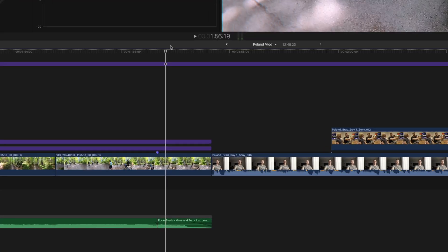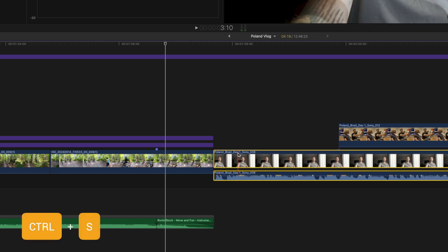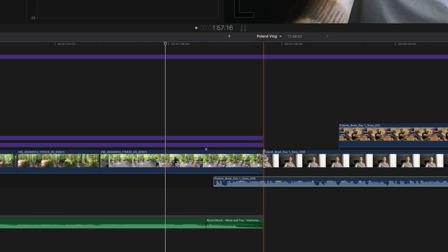It's easy to do this in Final Cut Pro. Select the clip or clips where you want J cuts and hit the shortcut Ctrl S. That temporarily separates the audio from the video, and then you can trim the video clip to make sure the audio comes in a little bit earlier.